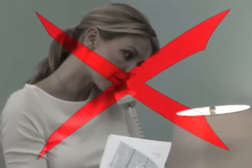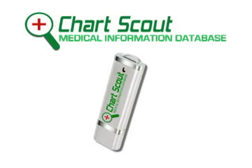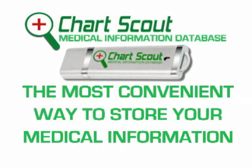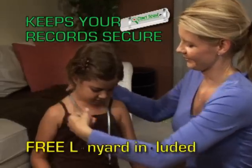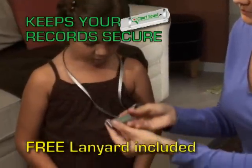Would you like that important medical information at your fingertips? Stop searching. Introducing the ChartScout Data Drive, the most convenient way to store your medical information, making your records accessible and keeping them secure all at the same time.